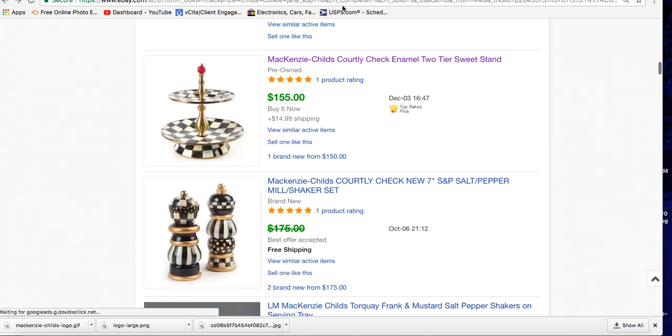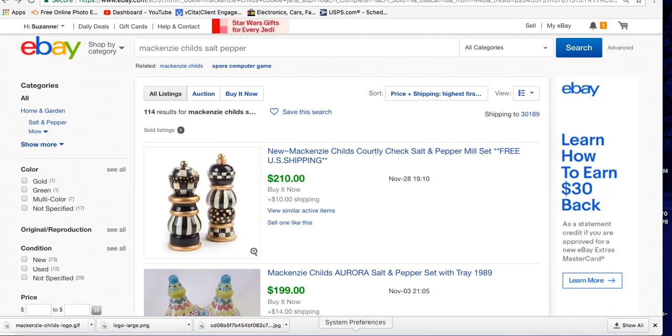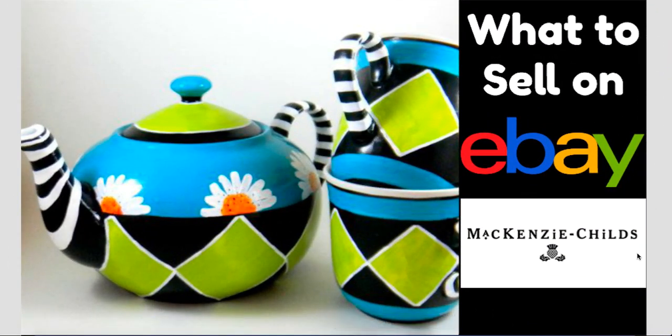I just wanted to bring this brand to your attention. It is called McKenzie-Childs. Take a look at it on eBay and watch for it in your thrift stores and at estate sales, and hopefully you can make some money on it. I'd love to hear from you if you've found it and sold it and how you did. Thanks for watching, have a great day on eBay — bye!